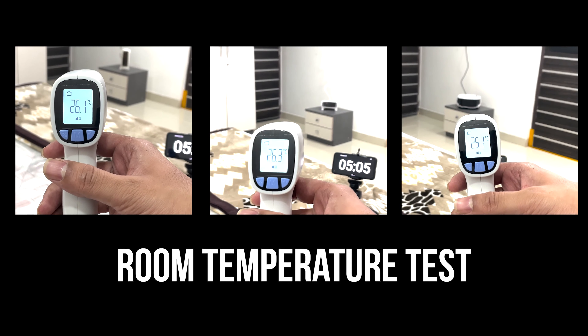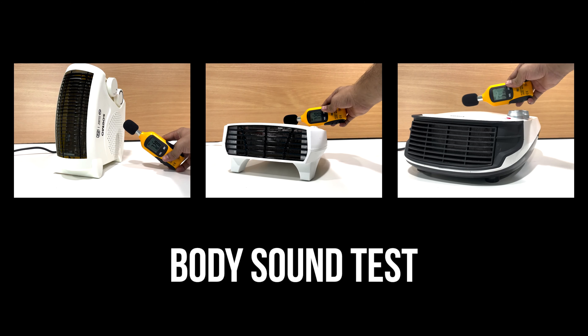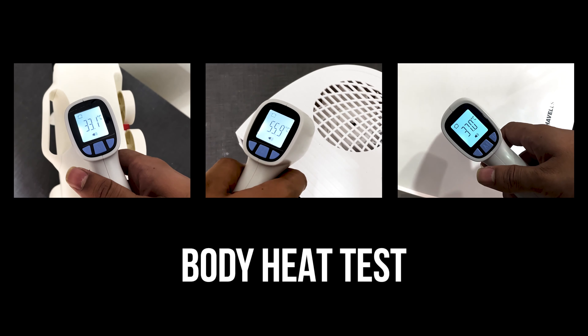Like a room temperature test to check which heater warms up the room fastest, a sound test to check which heater is the most silent one, and a body heat test to check which heater machine stays the coolest.